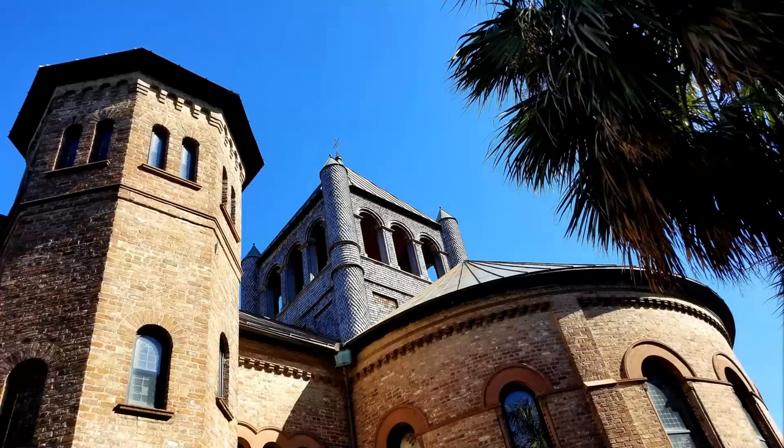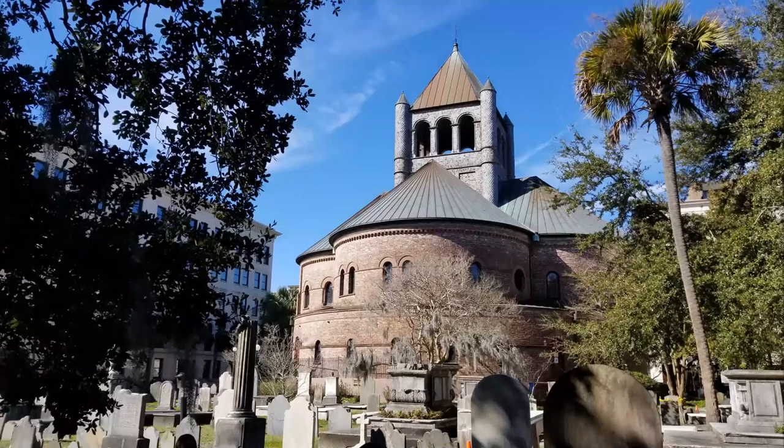Nearby on Meeting Street, which is the main drag through the city, is the Circular Congregational Church built in 1890, kind of similar in style to Trinity Church in Boston — a Romanesque Revival. Although this is a much smaller church, it's quite beautiful and the sanctuary inside is completely round.